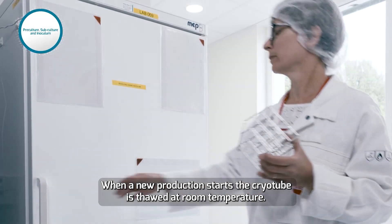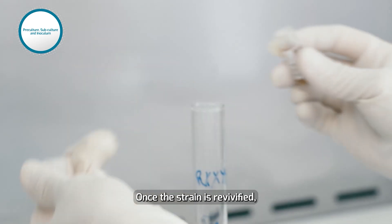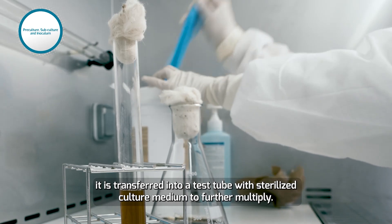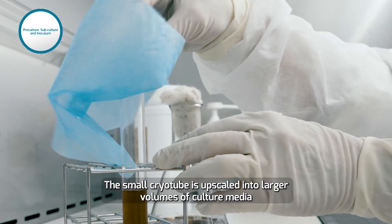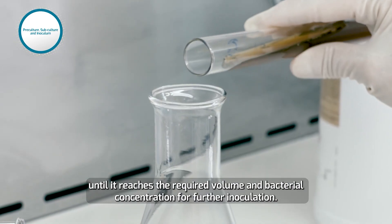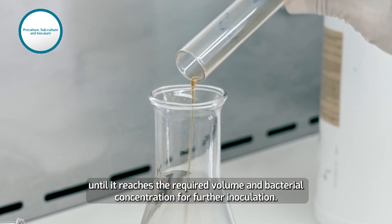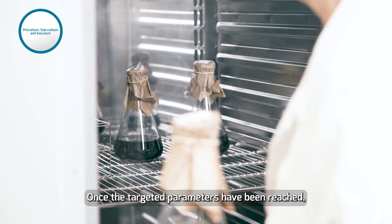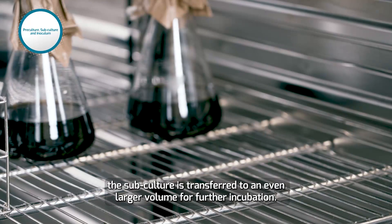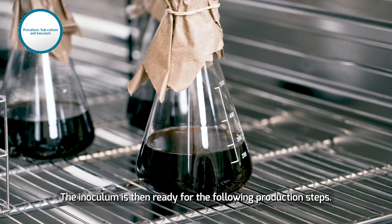When a new production starts, the cryotube is thawed at room temperature. Once the strain is revivified, it is transferred into a test tube with sterilized culture medium to further multiply. The small cryotube is upscaled into larger volumes of culture media until it reaches the required volume and bacterial concentration for further inoculation. Once the targeted parameters have been reached, the subculture is transferred to an even larger volume for further incubation. The inoculum is then ready for the following production steps.